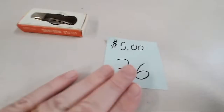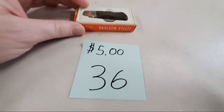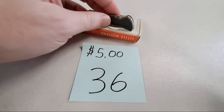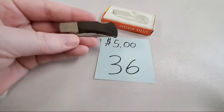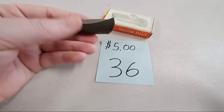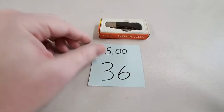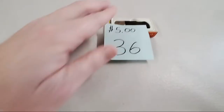Back to knives — pocket knife, Little Mustang, $5 for that one. That is a small little knife, aptly named Little Mustang. Looking Up, sold number 36.